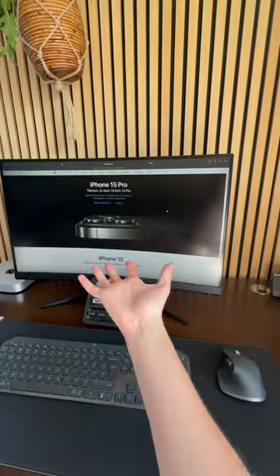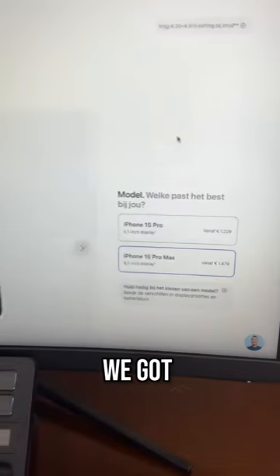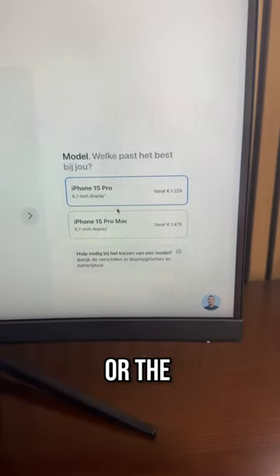The iPhone 15 pre-orders just went live, so let's buy one. Okay, here we go, we're finally in. I'm gonna get the iPhone 15 Pro. We got two options though, the 15 Pro or the 15 Pro Max.